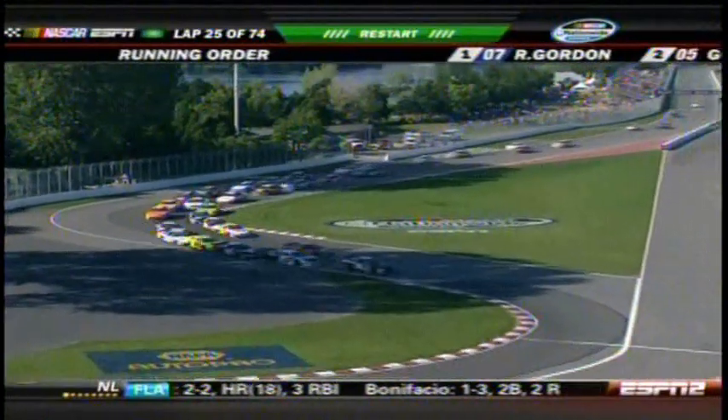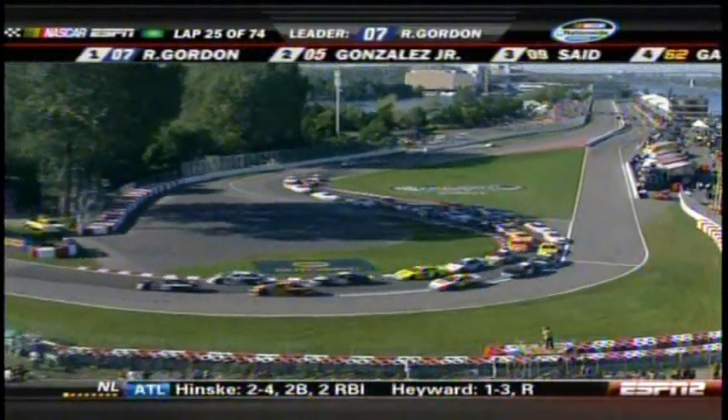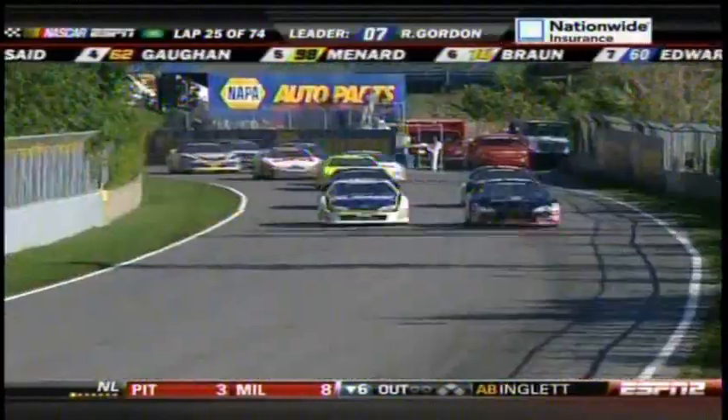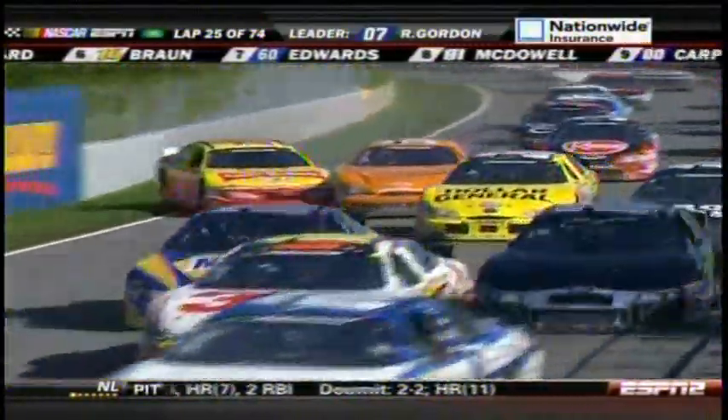Looks like Gonzalez is going to get the lead. Same corner, just a different cast of characters. Watch back on the brake — Villeneuve got clear of Ambrose so far. Ambrose is going three wide, top of the screen. In the dirt — look out! What a save! It's an aggressive move that early. This guy wants to win this thing bad. I thought it was all over right there for him.